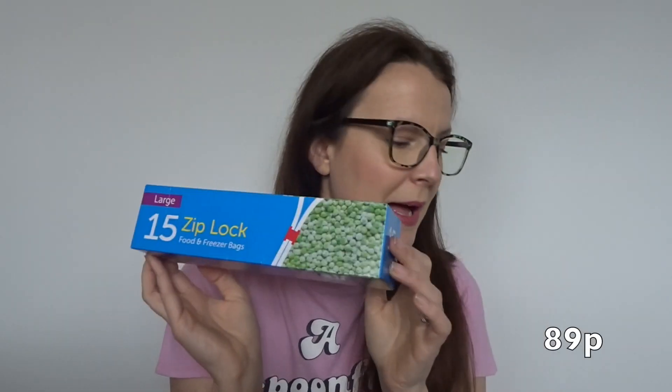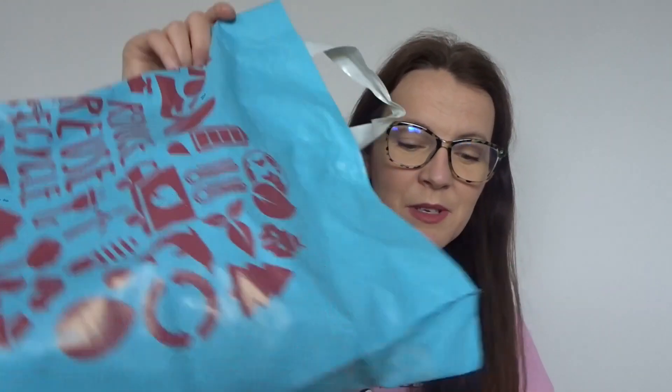Some washing up sponges, some zip lock bags, and finally some stainless steel scourers. And that's my empty bag — I was planning on buying a lot. I went in for the slow cooker liners and ended up having to buy a bag too, which isn't the greatest. But that was everything I got from Home Bargains. Hope you've enjoyed this, and as always, sending huge positive thoughts — see you soon, bye bye!